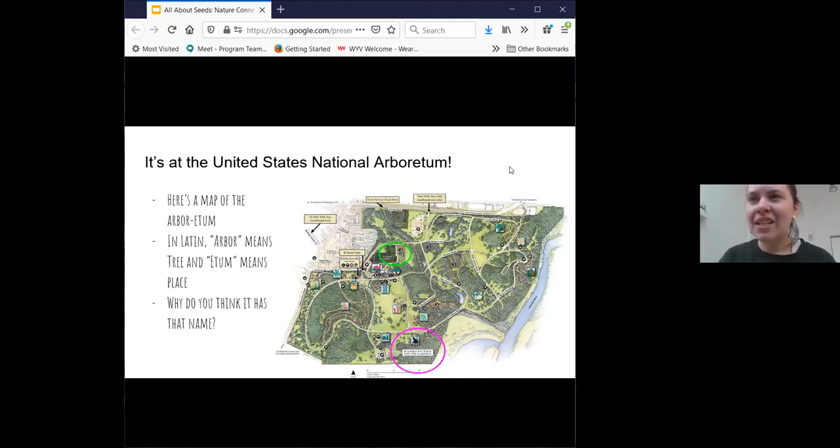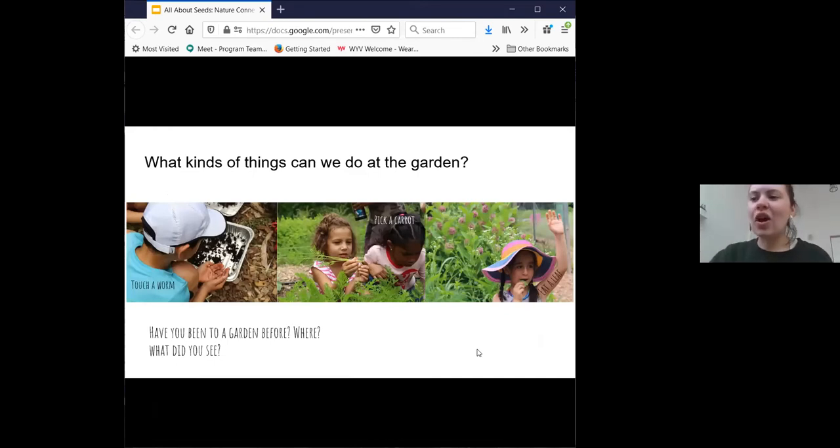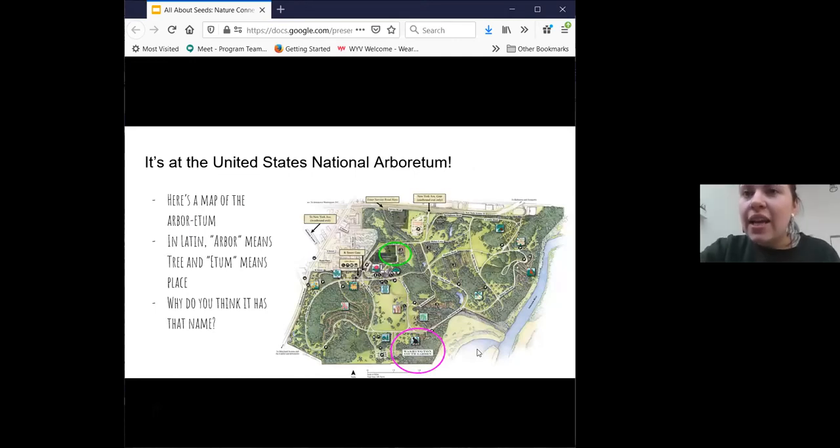It's called Arboretum because it's basically a museum for trees. And it is really, really big — 446 acres of beautiful green space of trees, open fields, and meadows. We really hope you can join us sometime at the Washington Youth Garden, which is the pinkish purple circle on the map. Today we are going to be where the green circle is — that's where our greenhouse is. It's a special place where we take care of seeds and seedlings before they go into our garden.